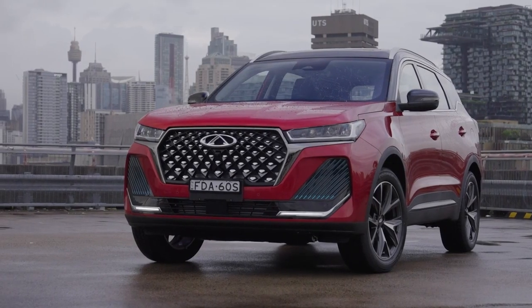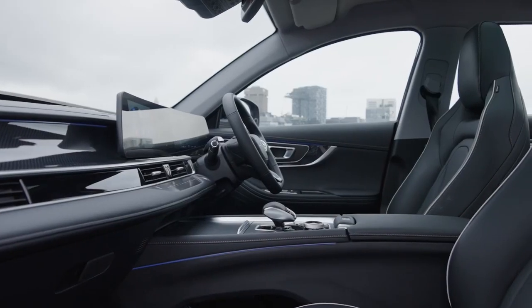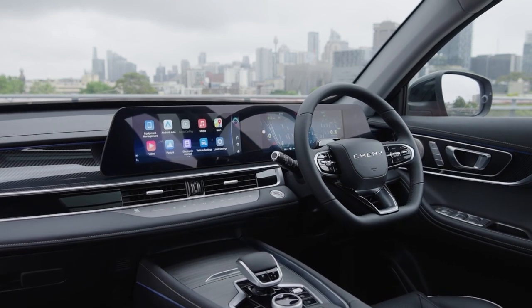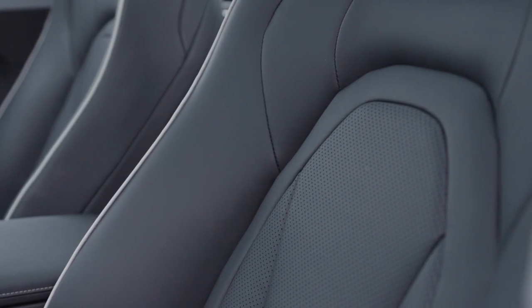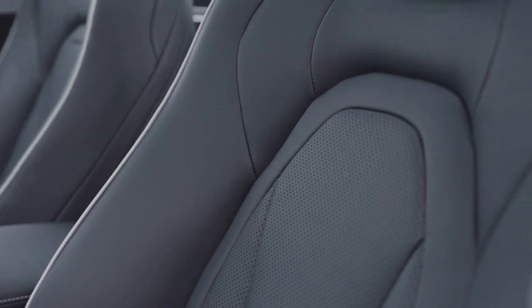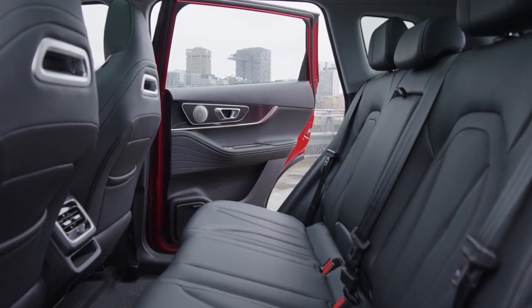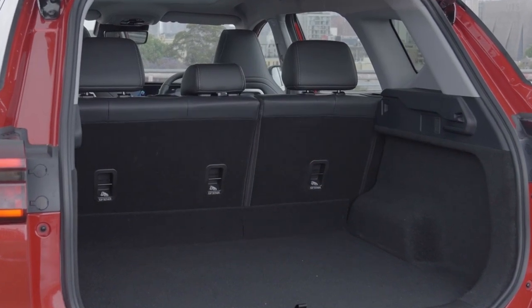It's got a big bold grille, LED lights and alloy wheels, and inside it's absolutely packed with gear. It's got two large displays at the front — one for the infotainment and one for the driver's display. It's got Apple CarPlay, Android Auto, faux leather seats that are heated and in the top version they're ventilated as well, and there's plenty of room front and back for passengers. It's also got a full-size spare, which is a rarity these days in new cars.